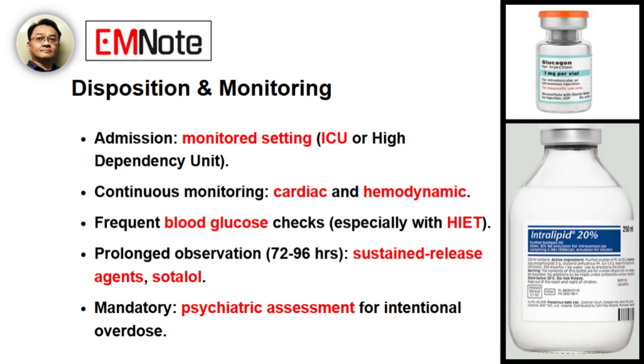This is clearly a complex, multifaceted clinical scenario. What is the appropriate disposition and monitoring for a patient who has experienced a beta blocker overdose? Every patient with a symptomatic beta blocker overdose must be admitted to a monitored setting — an ICU or high-dependency unit. Continuous cardiac and hemodynamic monitoring is essential. We need to check blood glucose frequently, especially if using HIET. For sustained release agents or with sotalol, patients require prolonged observation, sometimes for 72 to 92 hours, to ensure no delayed toxicity. And for any intentional overdose, a psychiatric assessment is mandatory before discharge.